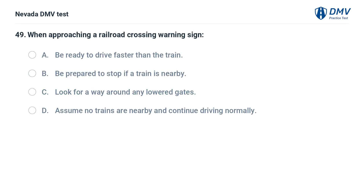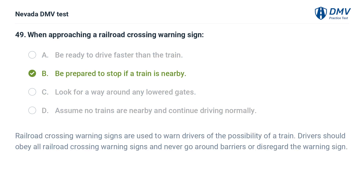When approaching a railroad crossing warning sign: a. be ready to drive faster than the train, b. be prepared to stop if a train is nearby, c. look for a way around any lowered gates, d. assume no trains are nearby and continue driving normally. The answer is b. be prepared to stop if a train is nearby. Railroad crossing warning signs are used to warn drivers of the possibility of a train. Drivers should obey all railroad crossing warning signs and never go around barriers or disregard the warning sign.